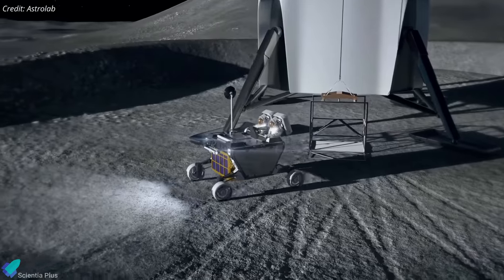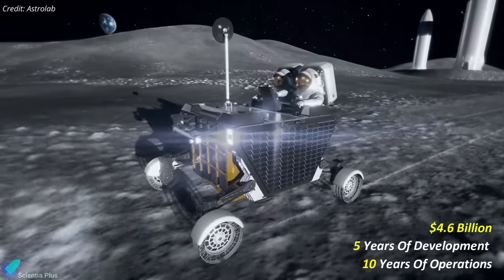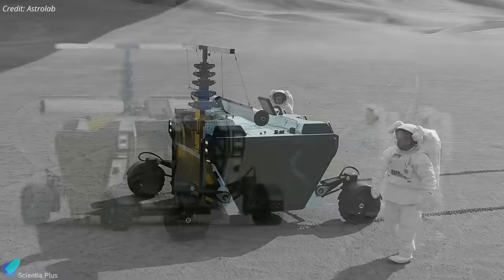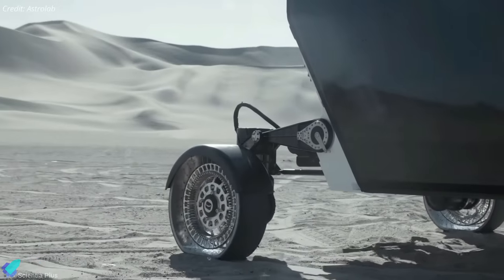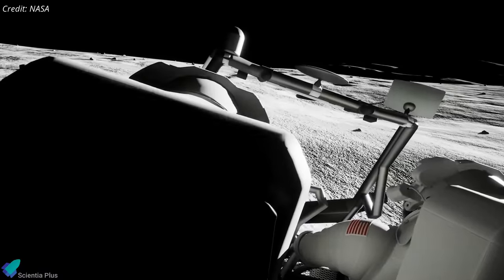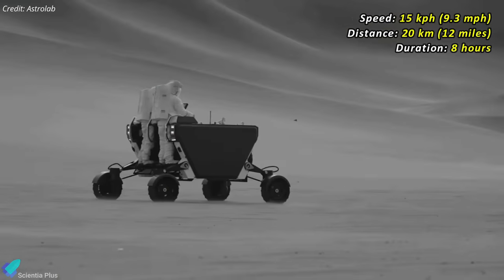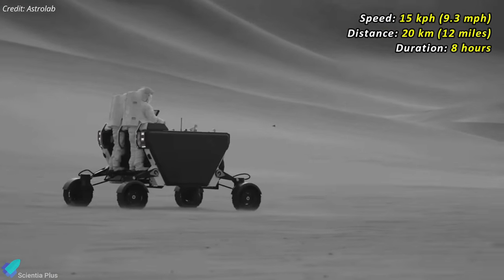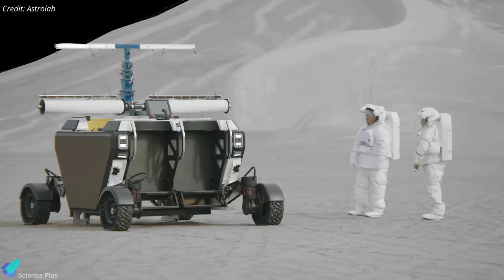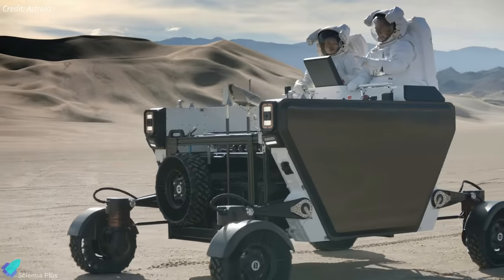The LTV contract will be worth up to $4.6 billion over the next 15 years, including five years of development and a decade of operations on the moon. The LTVs will feature state-of-the-art technology, autonomous control systems, long-lasting tires to navigate the challenging lunar terrain, and advanced navigation systems to withstand the extreme conditions at the moon's south pole. The LTVs are expected to travel at speeds up to 15 kilometers per hour, cover distances of up to 20 kilometers on a single charge, and support astronauts for eight hours. These capabilities will significantly enhance astronauts' ability to explore the lunar south pole, conduct scientific research, and traverse greater distances than previously possible.